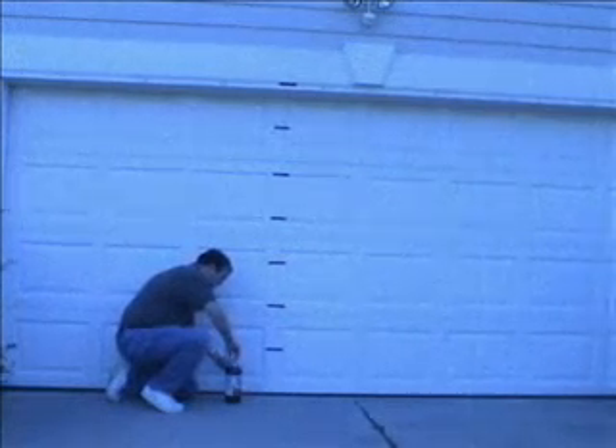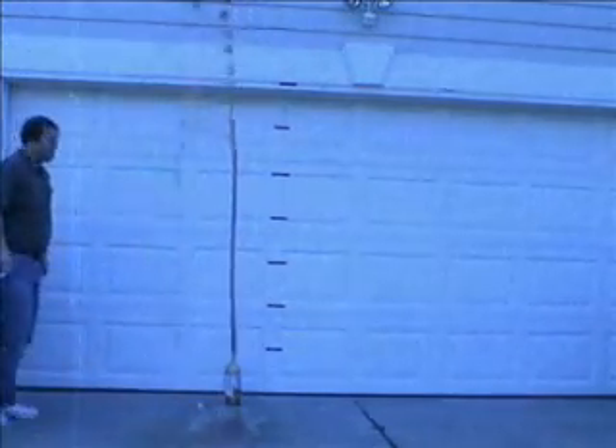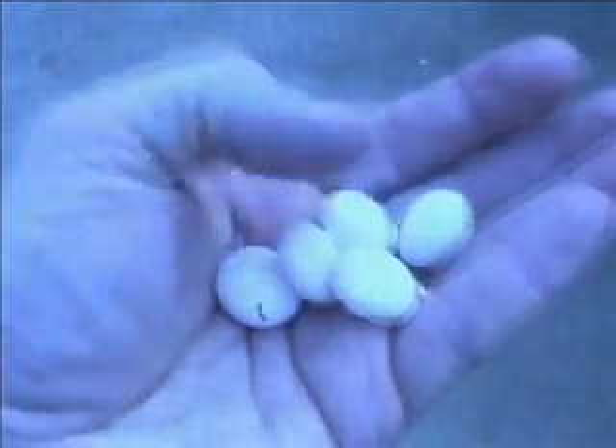Science on the brain with Marshall Brain. Have you ever seen this experiment before? You take a normal bottle of diet soda, you take some candies called Mentos and drop them in, and you get this huge explosion. They're just these normal Mentos candies you buy them anywhere.